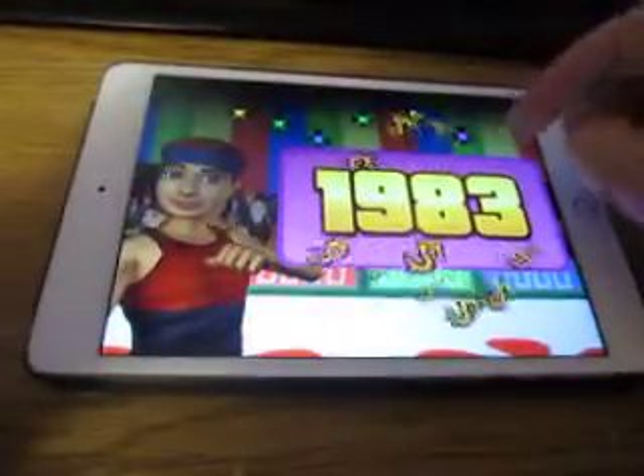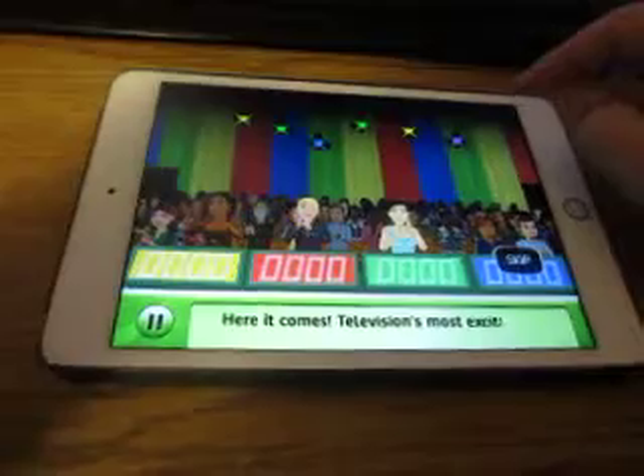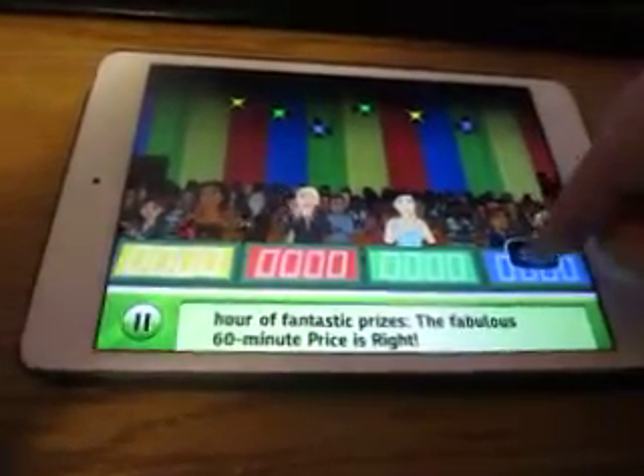All right, continuing on now with the Price is Right Decades for the iPad. We're playing 1983, and as you can tell by that noise, Frank's playing Second Fortune.